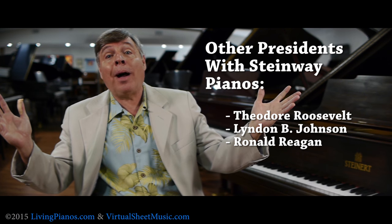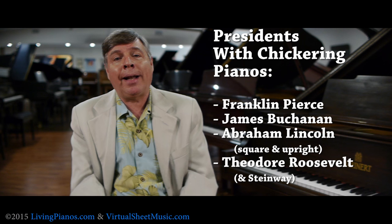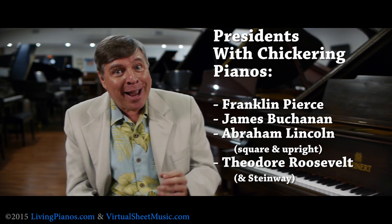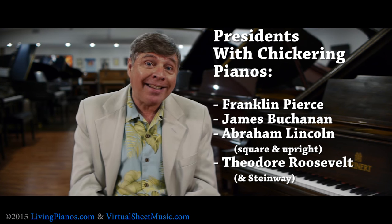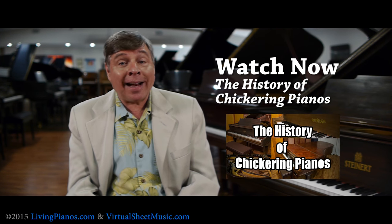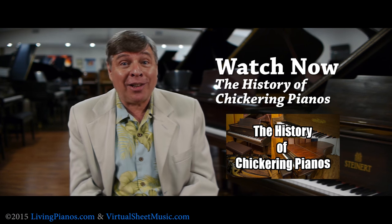But is that the only brand that was in the White House? No. Theodore Roosevelt had not only a Steinway, but he had a Chickering. Chickerings were also very popular in the White House, going all the way back to Franklin Pierce, and James Buchanan also comes to mind. And did you know that Abraham Lincoln had not one, but two Chickering pianos in the White House — an upright and also a square grand. Chickering at that time was the largest piano factory in the United States, producing more than anyone, and they were around actually decades before Steinway even existed.